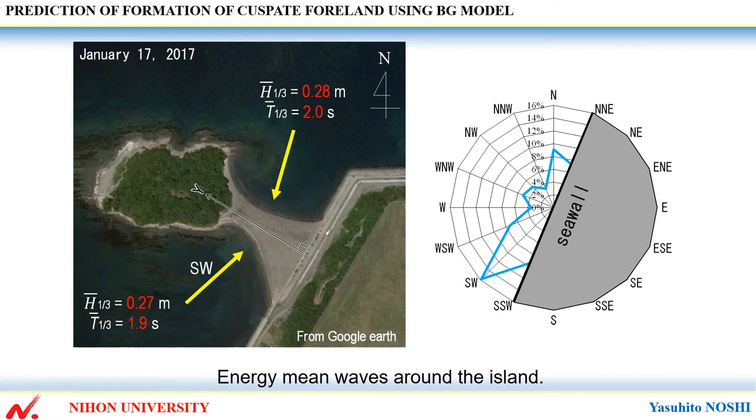This shows energy mean waves around the island. The waves incident from the two opposing directions make an angle of ±74 degrees relative to the centerline direction.